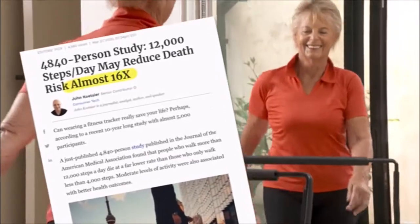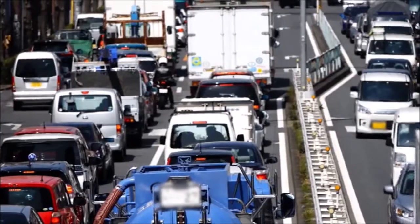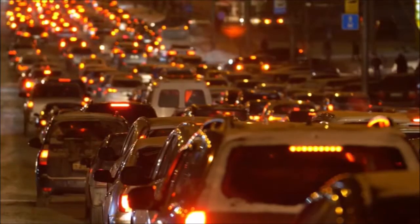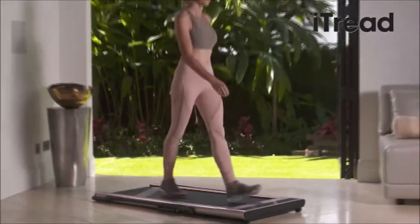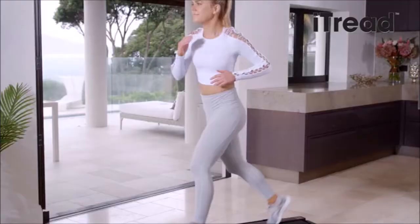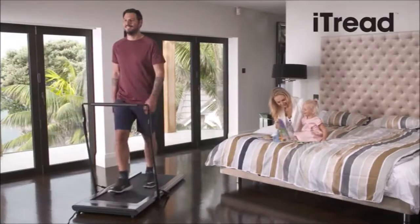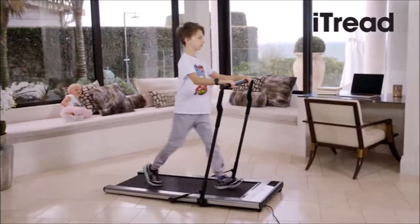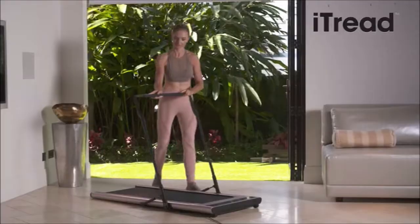So forget about rainy days and busy schedules, or hassling with all that time and energy it takes going to the gym. iTread is always waiting there for you, rain or shine, right in the convenience of your own home, anytime you want. Now it's time for you and your whole family to get and stay in great shape, simply by walking for better health with iTread.